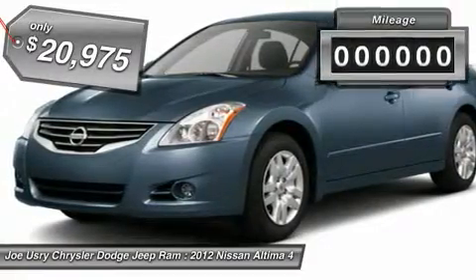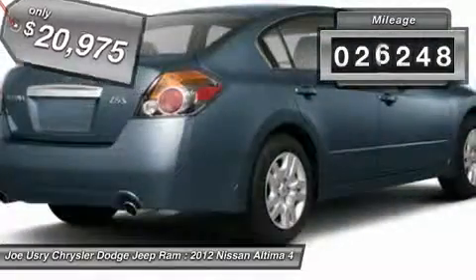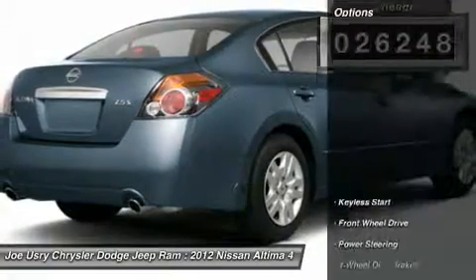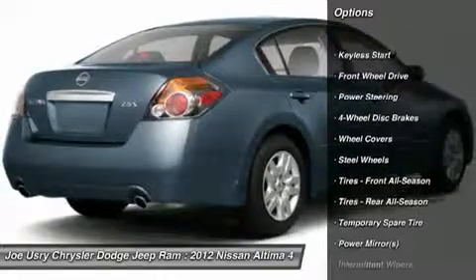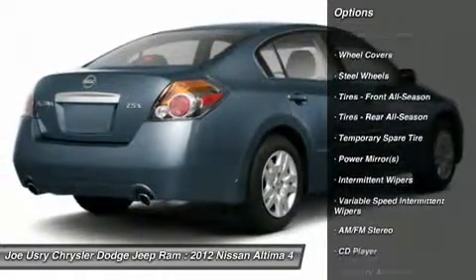This vehicle has less than 30,000 miles. Here are some of this vehicle's great options: anti-lock braking system, traction control, stability control, air conditioning, power steering.